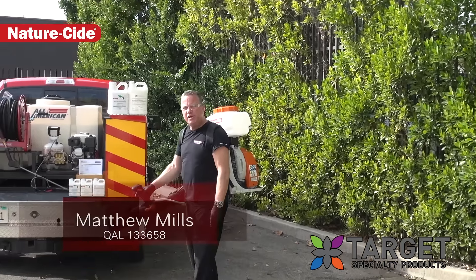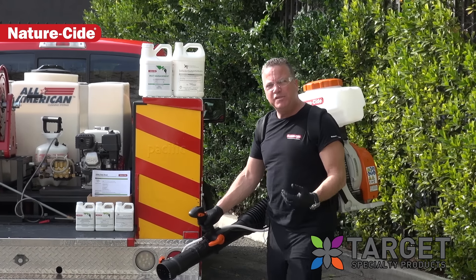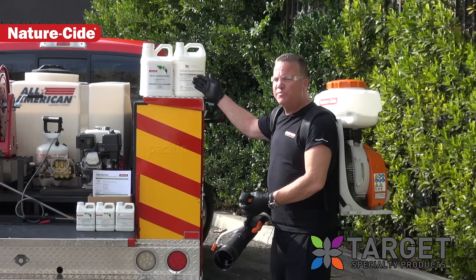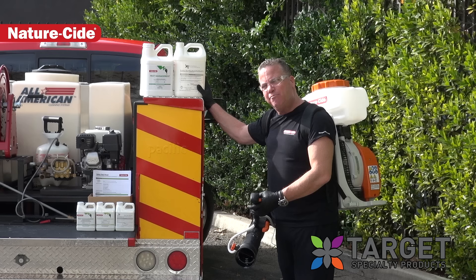Hey guys, Matthew Mills here with NatureSide Pest Management Services and Products. Today we're doing mosquito control, mosquito services. Using our pest management product along with our XP polymer, we're getting about a 60-day residual.